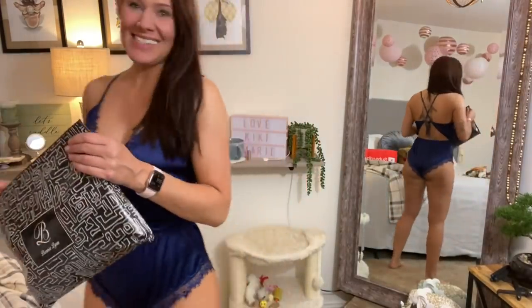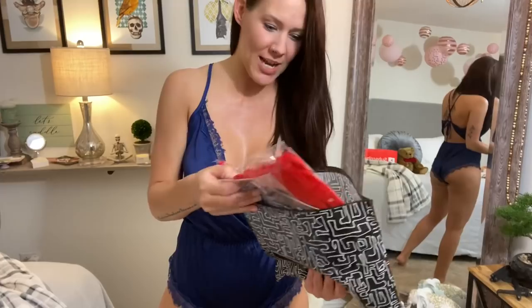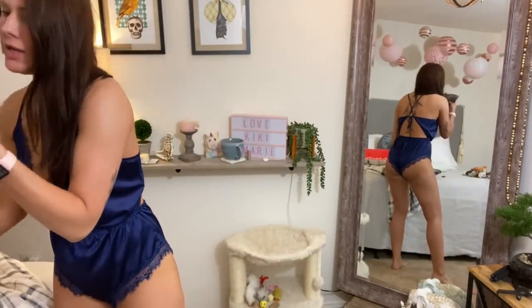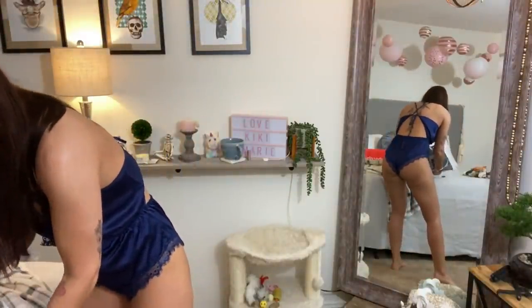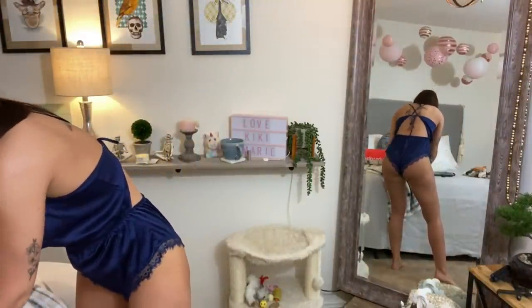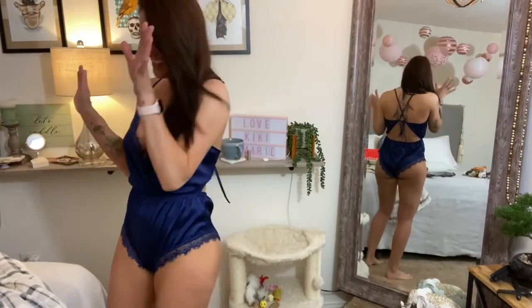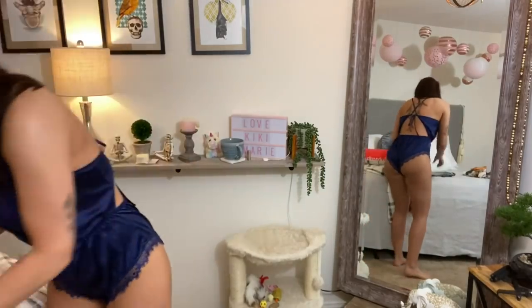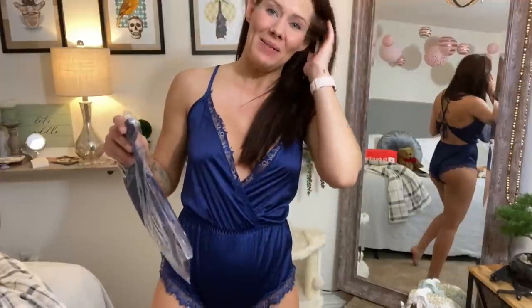I haven't even opened this package yet — I have no idea what they sent me. I'm so excited; I really love the packaging, it's super cute. Let's get started. I can already tell there's really pretty colors — blue, red. Oh my gosh, this purple one. This is going to be so fun. I can't even decide what I want to try on first. Everything is catching my eye. I think I want to try this on first — it looks like a corset.